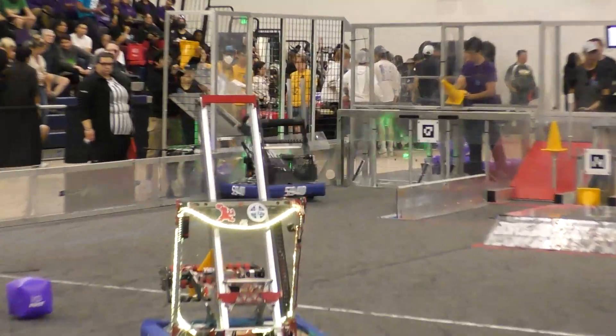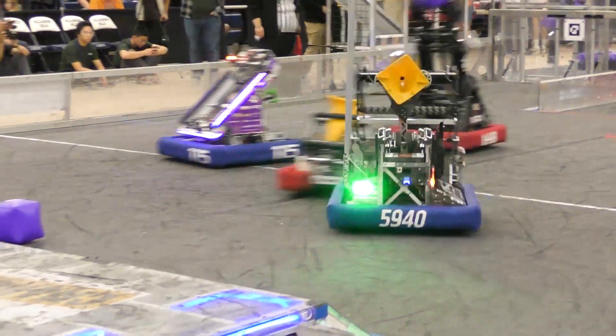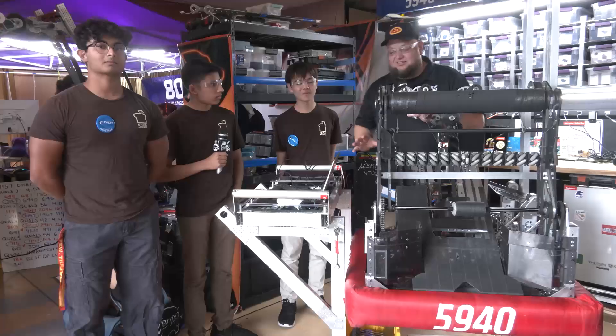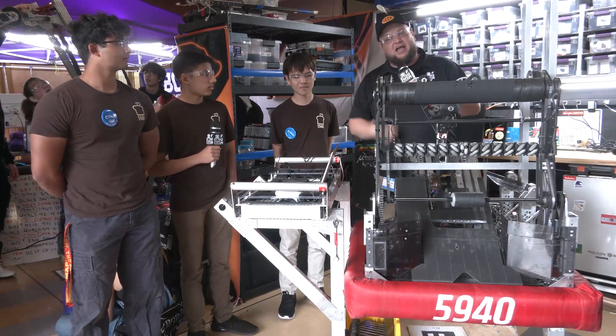Brad has been a team that continues to just rise to the top year after year. Take a look at their robot — I love overall everything this team has to offer. I love their transfers as they go through, and some of the footage we've taken has been absolutely amazing. We can't wait to learn more about Brad on Behind the Bumpers.